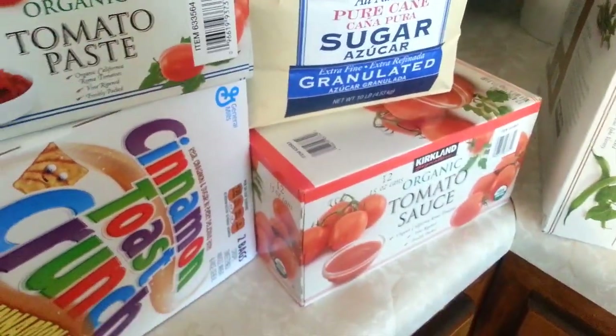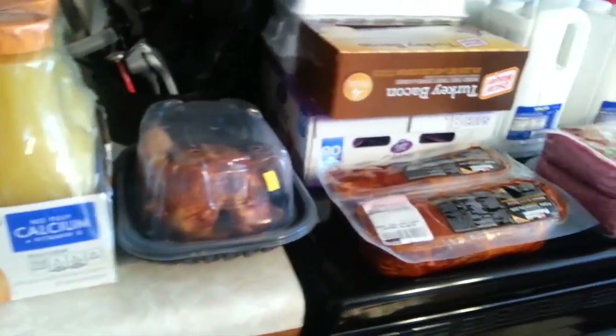Sugar, tomato sauce, green beans, Pirate's Booty, orange juice, supper tonight is rotisserie chicken, and then we picked up a few meats.